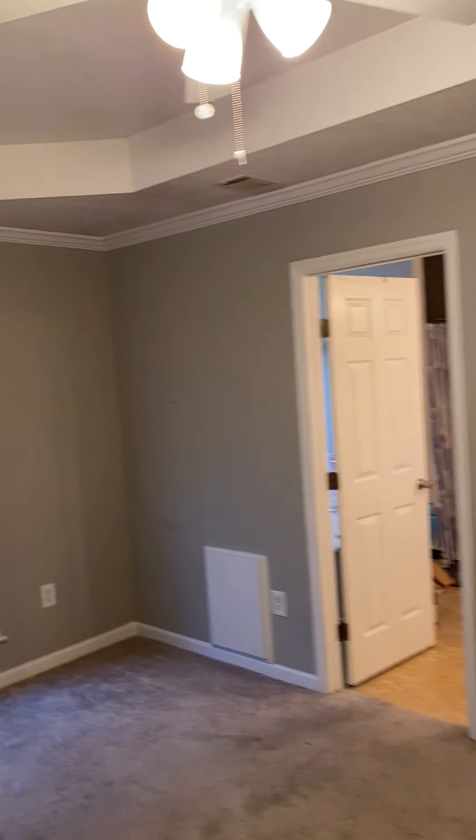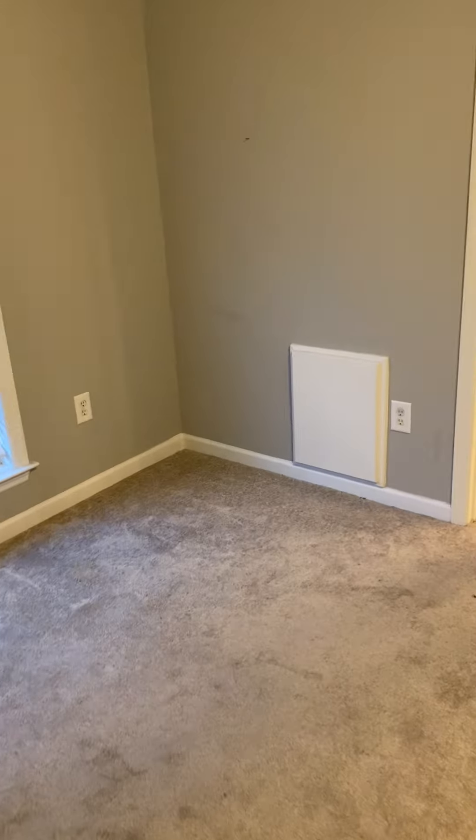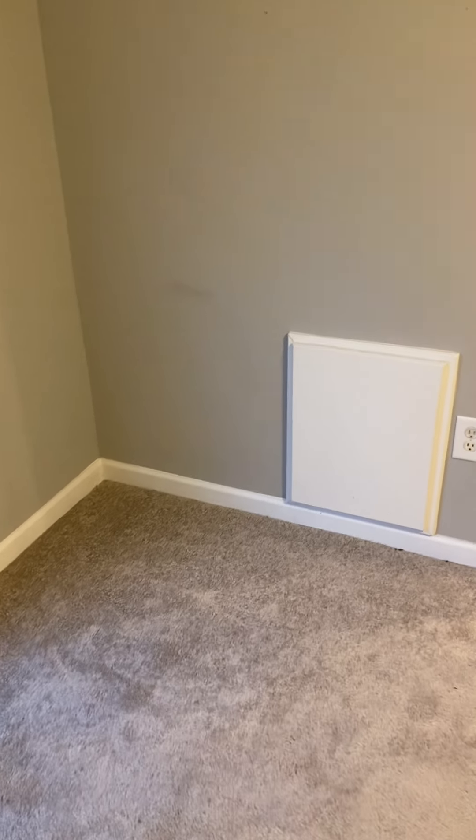Closet and bathroom. Looks like a little door, maybe. You can't open it, so I don't know what's behind there.